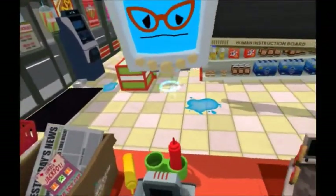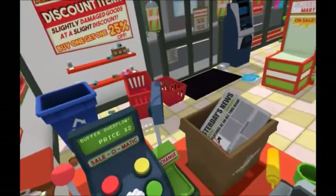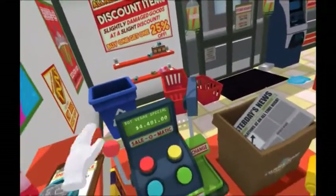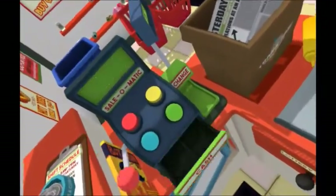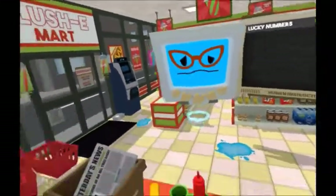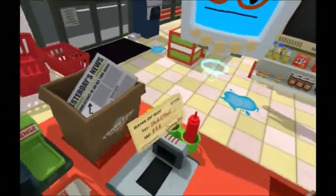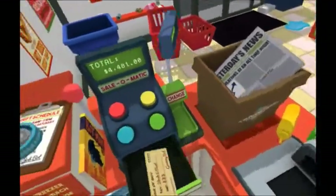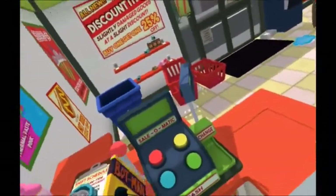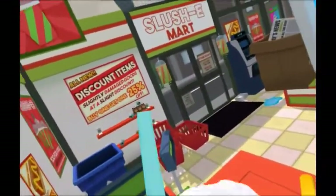I guess I won't be getting those upgrades today. Let me just write you a check for those. There we are. Oh, what a kind young human you are. Have a lovely day.